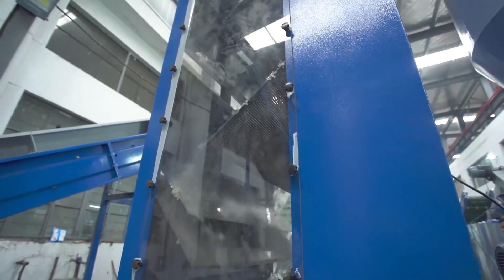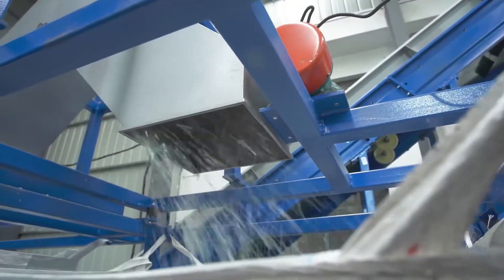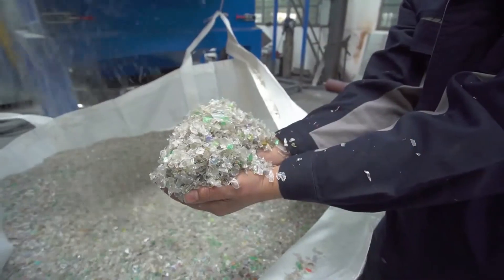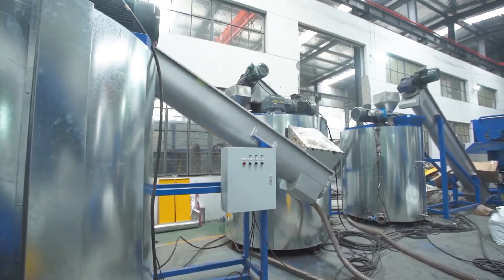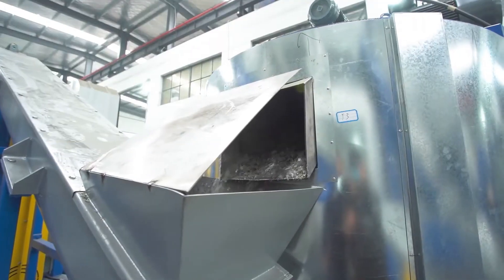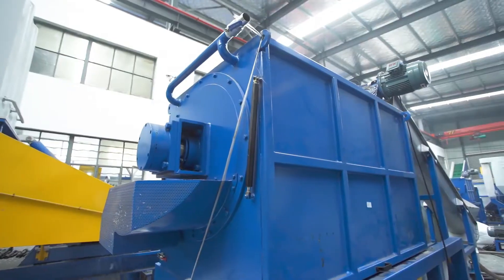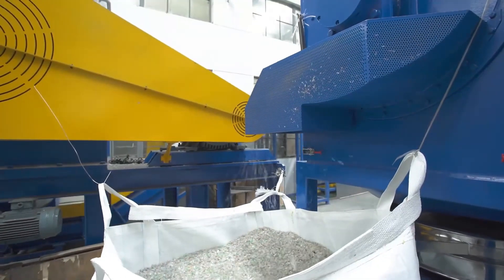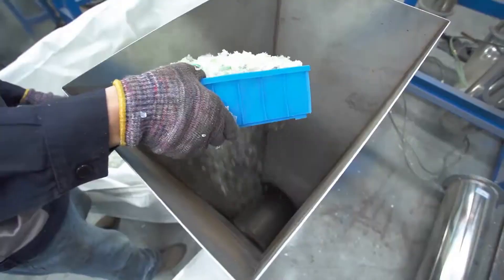In the washing chamber, the cleaned plastic waste enters a drying process to remove excess moisture. Once cleaned and dried, the plastic waste moves onto the shredding process.